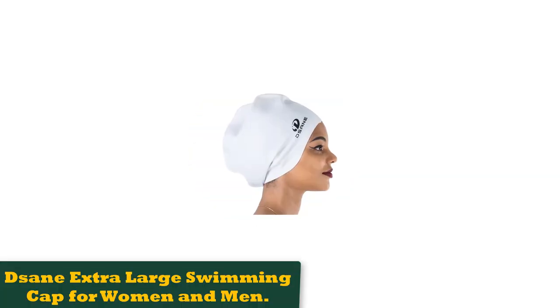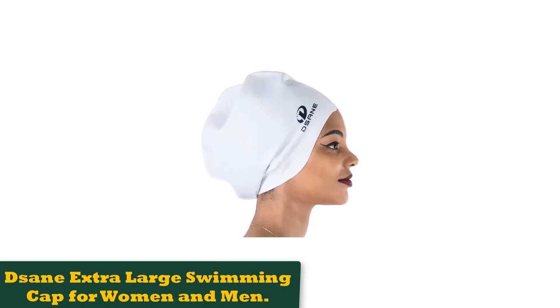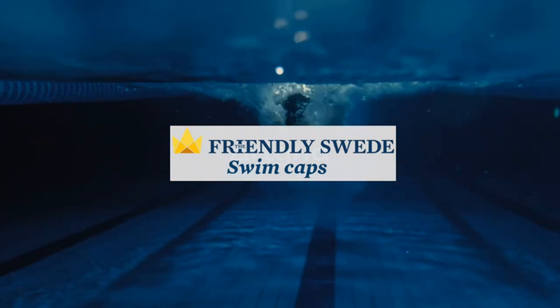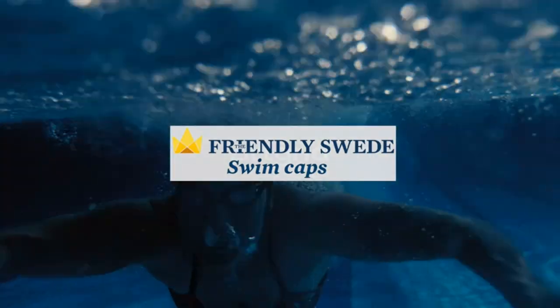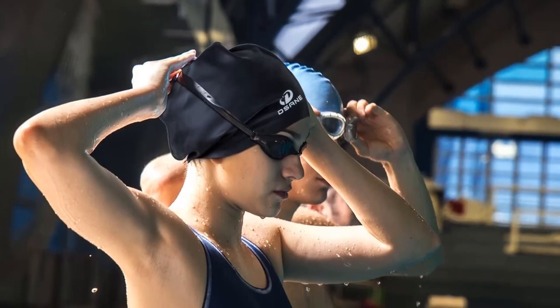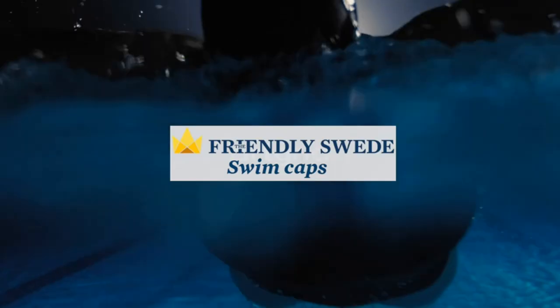Number 3: Dsane Extra Large Swimming Cap for Women and Men. This Dsane swim cap was designed with voluminous and long hairstyles in mind. Natural hair Afro wearers often dread the fight to put on a swim cap. But the sodium hypochlorite or bleach found in swimming pools can be a nightmare for Afro hair with fewer cell layers, drying it out and leading to damage — so caps are a must.